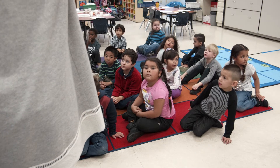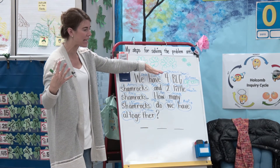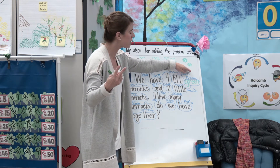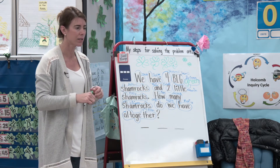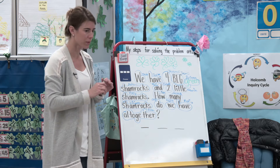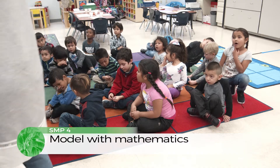TK friends, please put your eyes up here. I want you thinking like a mathematician. Our first part is the four big shamrocks, our second part is the two little shamrocks. Do we need to draw anything else — yes or no? No. It makes six!